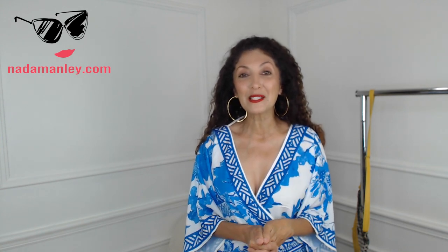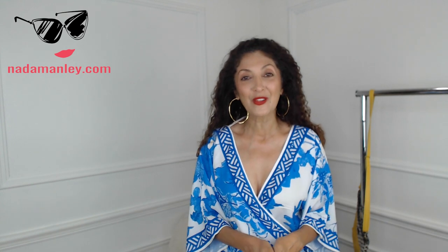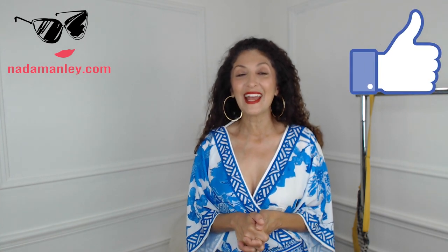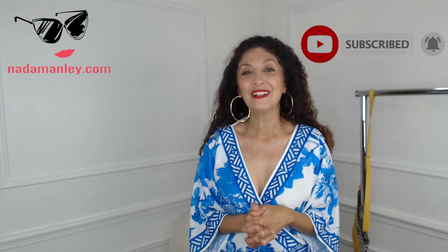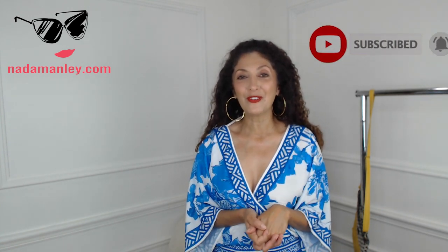Hope that was helpful! I'll be diving into body type more deeply in future videos. Let me know your body type questions and challenges and how I can help — let me know in the comments below. Give this video a thumbs up if you liked it, don't forget to subscribe, and please hit the notifications bell so you know when I upload new videos every Tuesday and every Friday. Thanks so much!